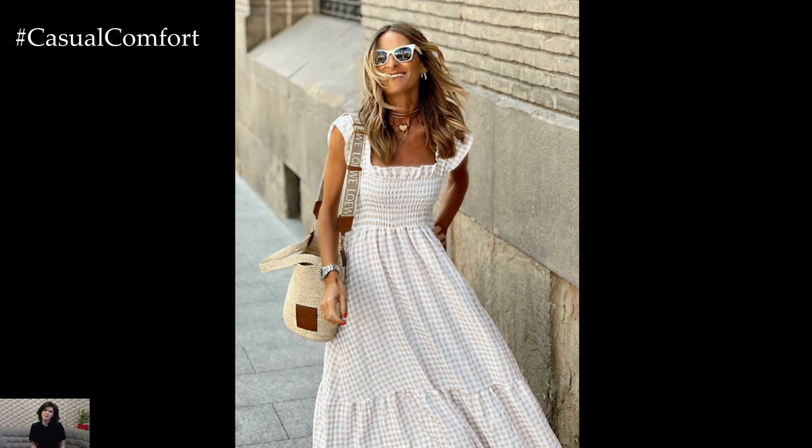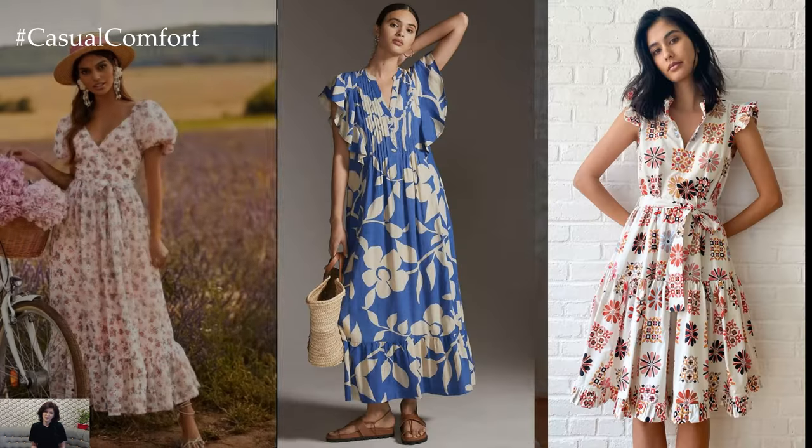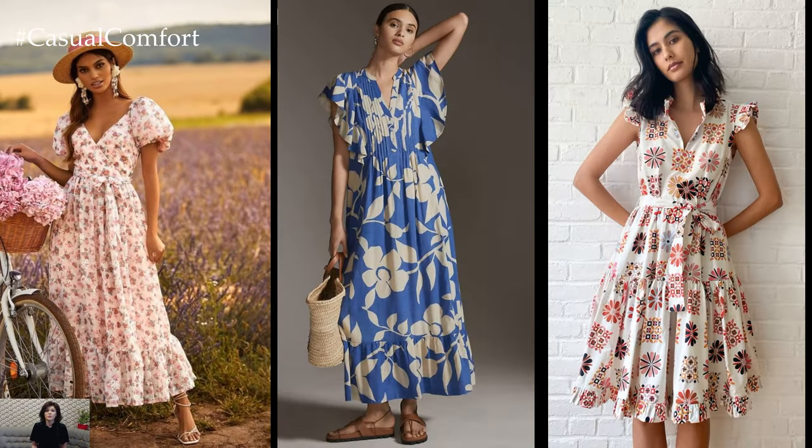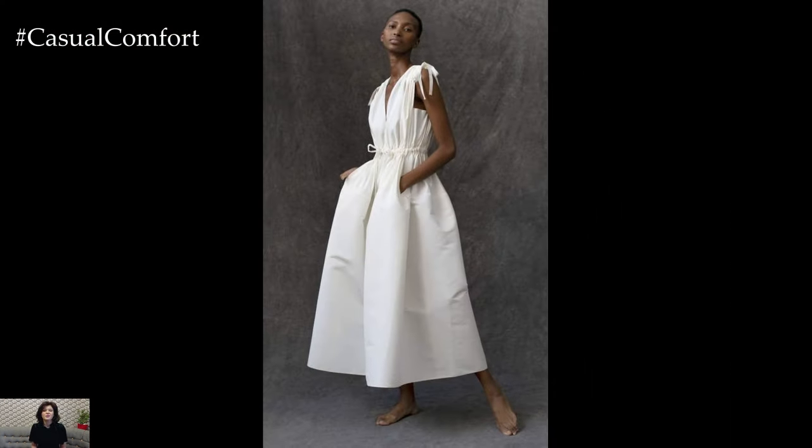Wrap dresses are a versatile option for summer, flattering on all body types. The adjustable waist tie lets you customize the fit, while the lightweight fabric drapes beautifully over curves. Whether in solid colors or vibrant prints, a wrap dress is a timeless addition to any summer wardrobe.